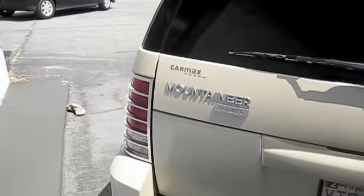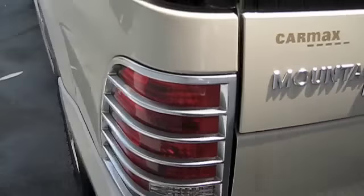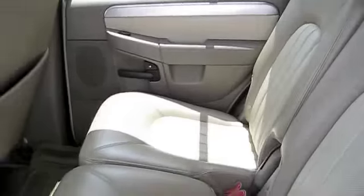Fully loaded. It's got the two-tone leather interior. Third row seat.